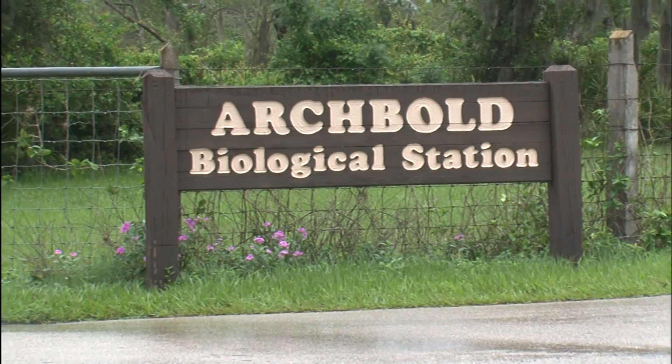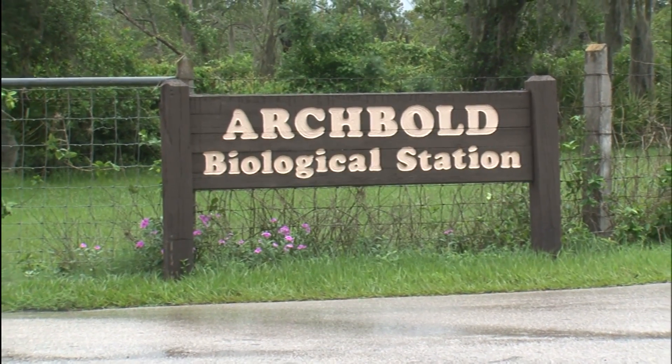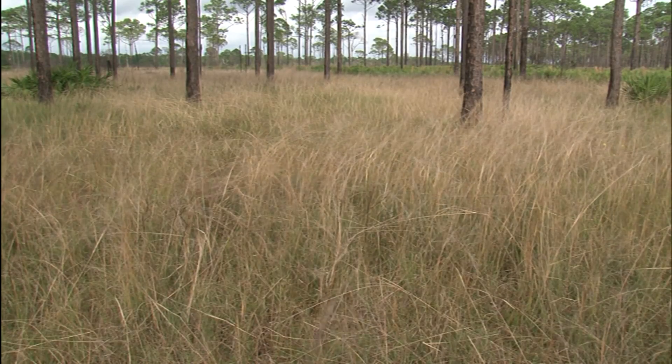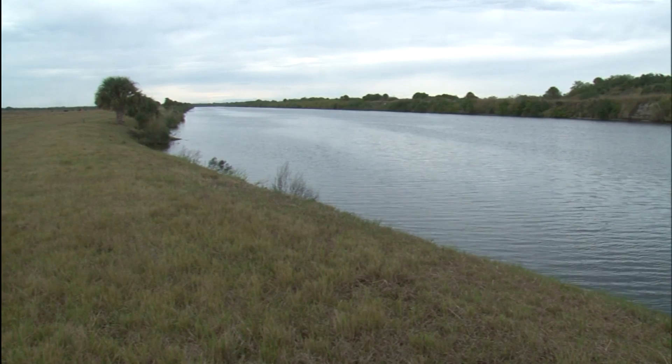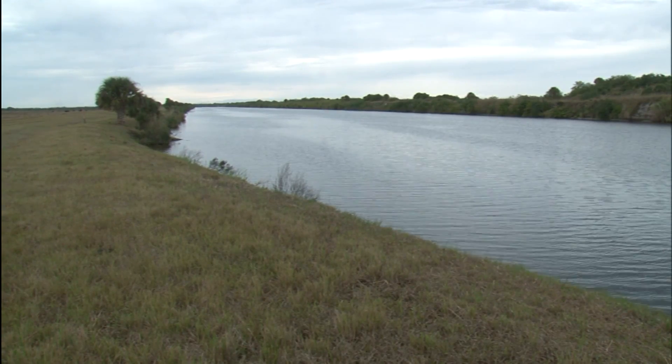The Archbold Research Station, located on the Lake Wales Ridge in South Florida, is a unique and special place. The cutting-edge research conducted here benefits not only their properties, but others downstream.